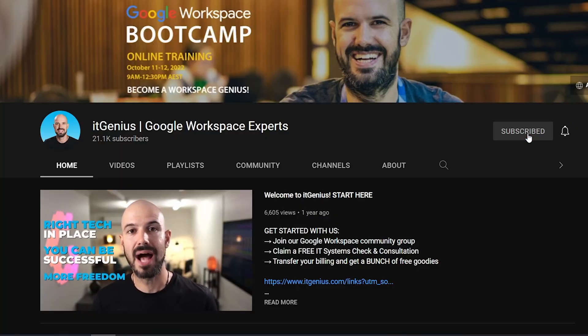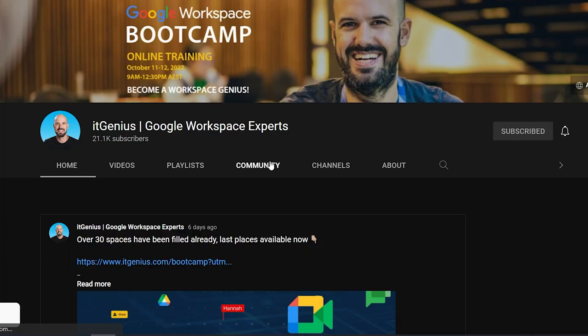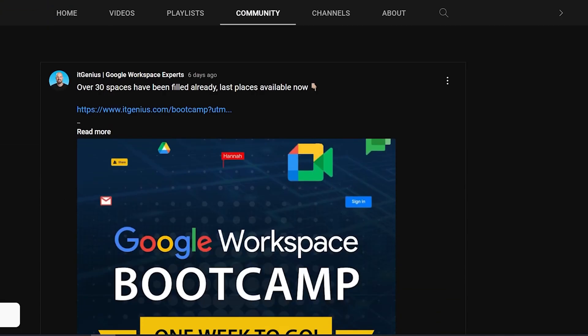I did a poll recently on our YouTube community tab — if you're not already subscribed to our channel, you can go subscribe and check it out there. I asked business owners how many people actually still use Microsoft Office, and whether they still actually make use of Microsoft tools.